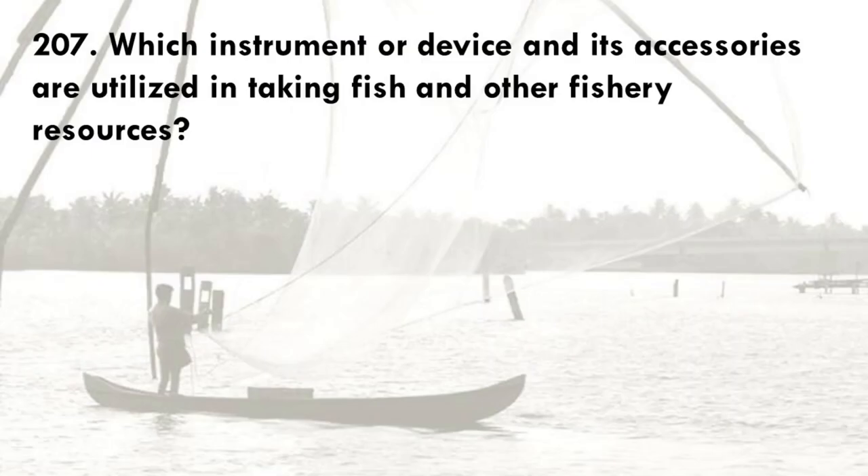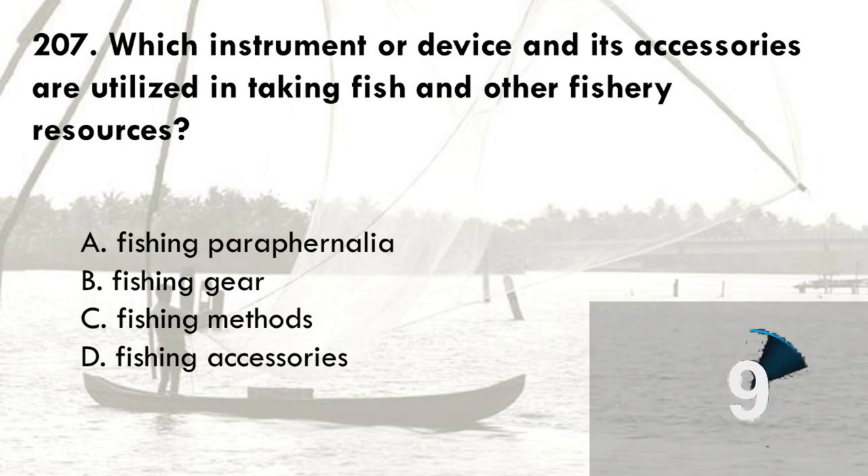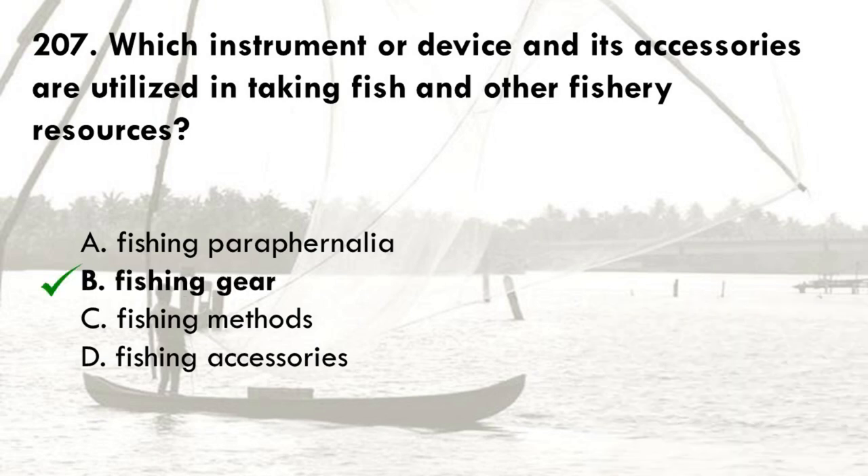Which instrument or device and its accessories are utilized in taking fish and other fishery resources? A. Fishing paraphernalia, B. Fishing gear, C. Fishing methods, D. Fishing accessories. The correct answer is B, fishing gear. Fishing method is the manner or technique in which a fishing gear and its accessories are used. Fishing accessories are tools or devices that help the fishing gear in capturing the target species.